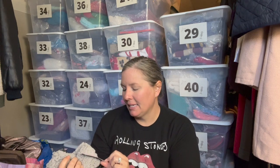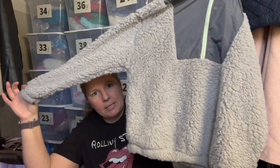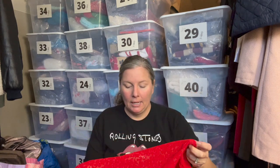I'm a sucker for new-with-tags items at the bins, even if it's a Target brand. This is Wild Fable, extra small — a gray fleece pullover that's almost a half-zip mock neck. It retails for $30. I might only get $15 for it, but at $1.49 a pound and this not even weighing a pound, I'm happy with that return. Plus it's easy to photograph with minimal steaming required.